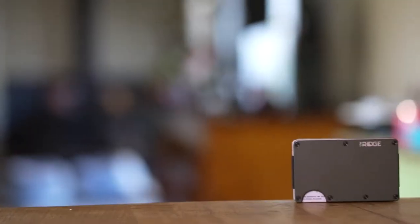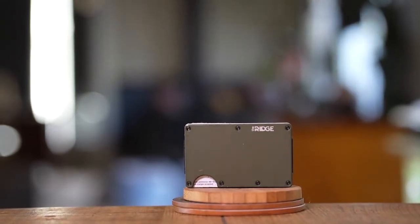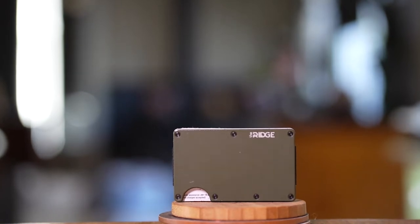Has the Ridge wallet been pretty much as advertised — a small, compact wallet that's tough and cuts down on bulk and pocket bulge? Yes. Switching to the Ridge wallet was a little weird at first because it's a single-entry design and I had to keep in mind where my cards go for easy access. But once I got used to that, it became the best thing — actually better than my leather wallet. I've even gotten faster at deploying it because my card is always in the same place.